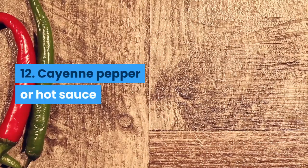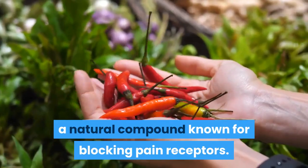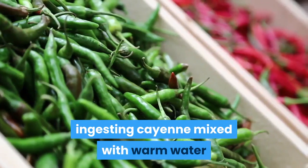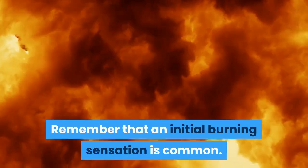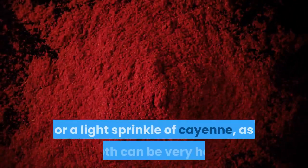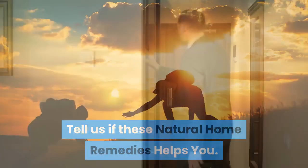Number twelve: cayenne pepper or hot sauce. Often used as a pain reliever, cayenne pepper contains capsaicin, a natural compound known for blocking pain receptors. Although not scientifically proven, ingesting cayenne mixed with warm water and honey can help with pain relief for sore throats. Note that an initial burning sensation is common. Cayenne should not be taken if you have open sores in your mouth. Start with just a few drops of hot sauce or a light sprinkle of cayenne, as both can be very hot.